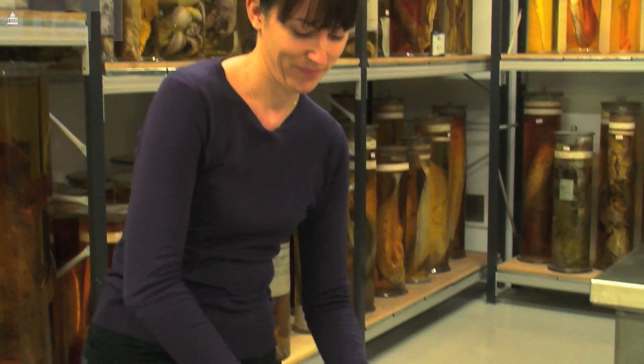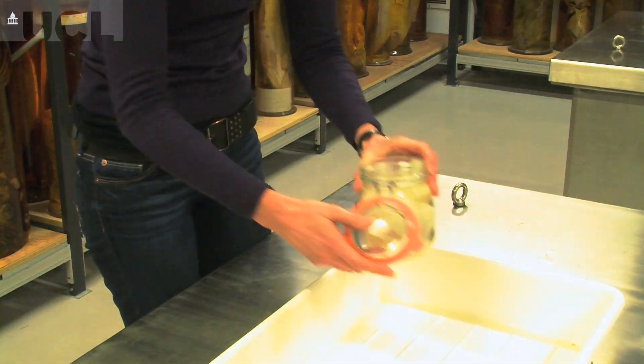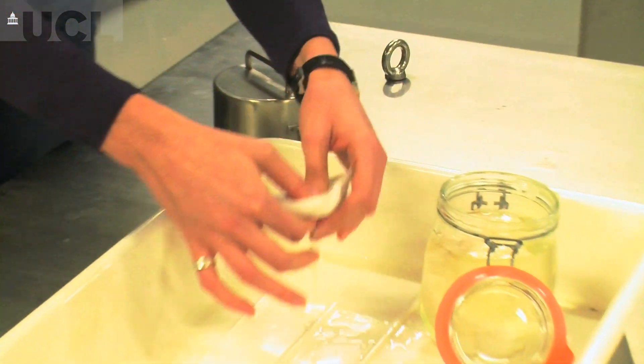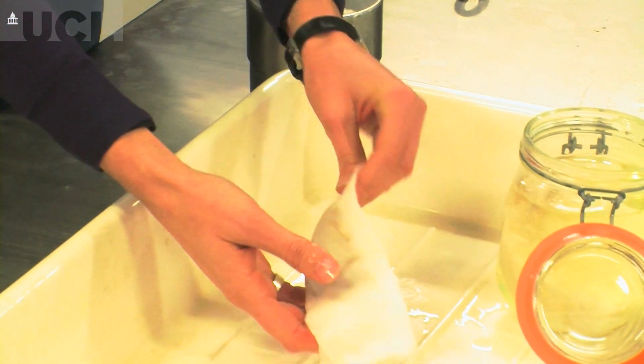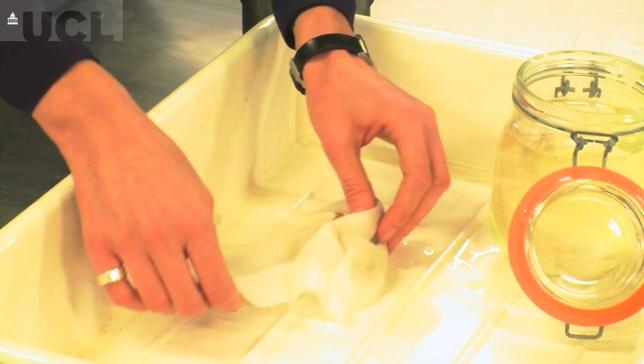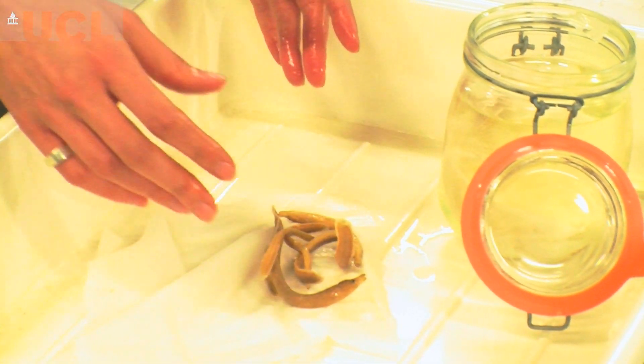Interestingly, on a recent visit to Lake Tanganyika we've discovered a new species, so maybe I can show this to you now. This is something that actually my colleague found — this is in Zambia, so this is the south of Lake Tanganyika — and these are spiny eels. As you can see, they're at the minute preserved in ethanol so we can then use the DNA from these samples.